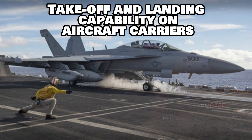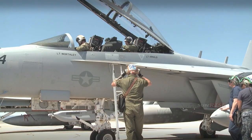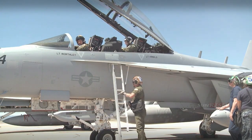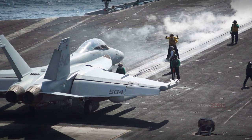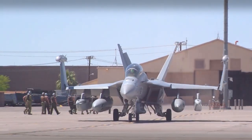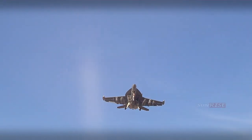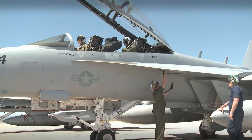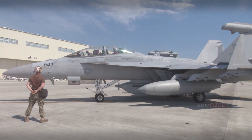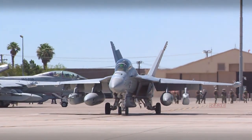The EA-18G can take off and land on an aircraft carrier, making it suitable for operations over the ocean and supporting U.S. Navy needs in the maritime environment. The EA-18G Growler has a length of 18.3 meters, a width of 4.9 meters, and a wingspan of 13.7 meters. The maximum weight reaches 21.7 tons. Power comes from two F414-GE-400 afterburning turbofan engines by General Electric. The jet can fly at a maximum altitude of 44,000 feet, requiring 823 meters for takeoff and 640 meters for landing.